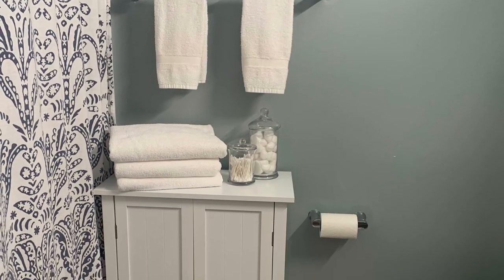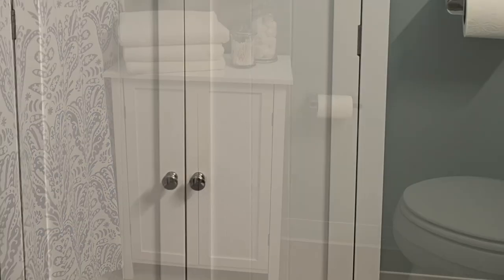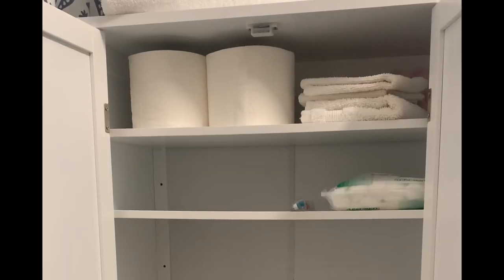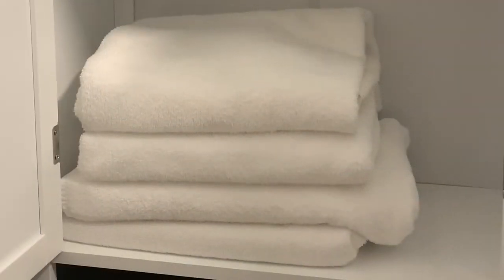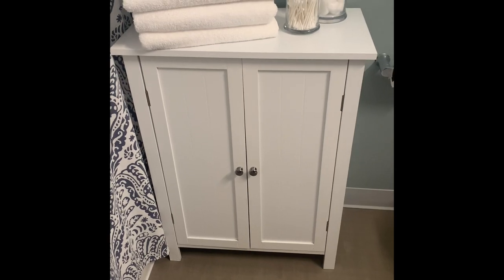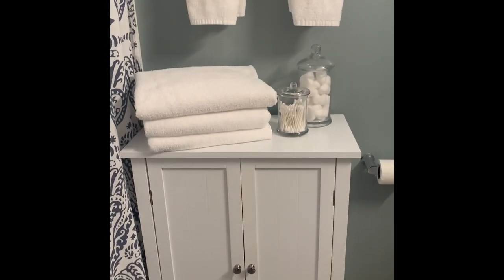Moving on to the bathroom — I purchased this cabinet very shortly after I moved into this apartment because there is just not a lot of storage space. It has three adjustable shelves and I normally use it for essentials and extra towels, and it really polishes off my bathroom look.